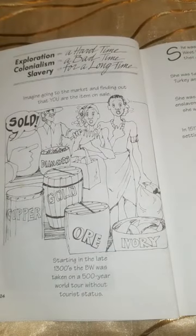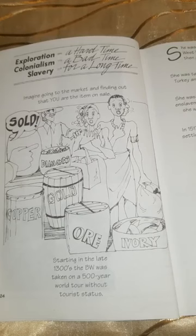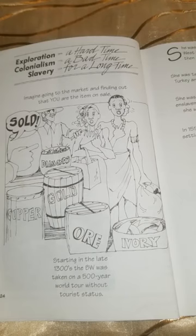Exploration — a hard time. Colonialism — a bad time. Slavery — for a long time. Imagine going to the market and finding out that you are the item on sale. Sold. Starting in the late 1300s, the black woman was taken on a 500-year world tour without tourist status.